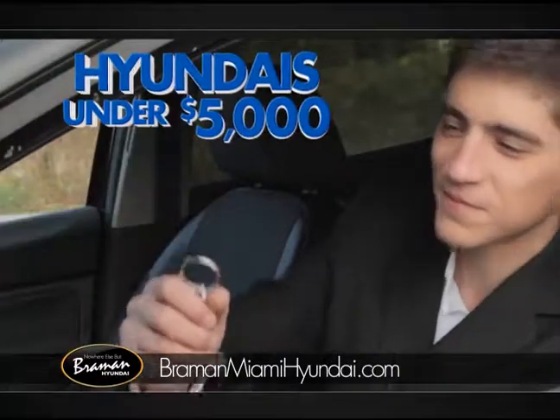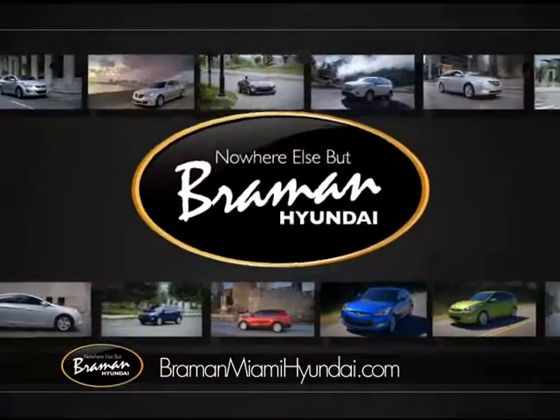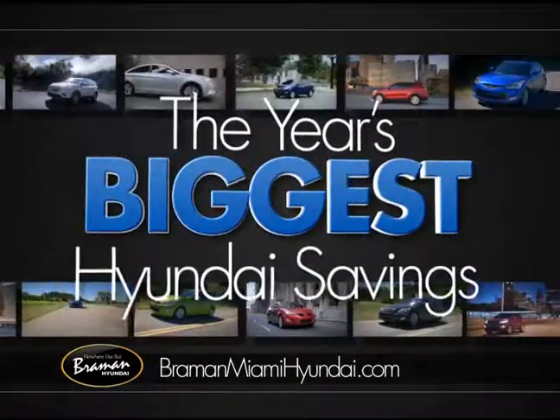I waited all year to drive a new Hyundai for under $5,000, and now my wait is over. Get a Bremen Hyundai now for the year's biggest Hyundai savings.